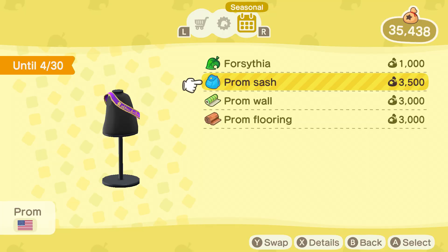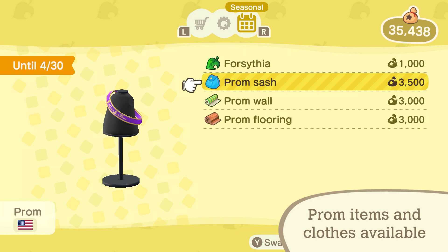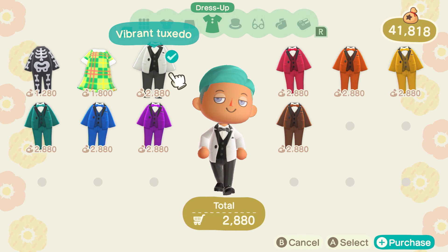Glam up for prom! Throughout April, prom items can be obtained in-game from Nook Shopping. And you'll want to get dressed for the occasion with prom outfits available at Able Sisters.